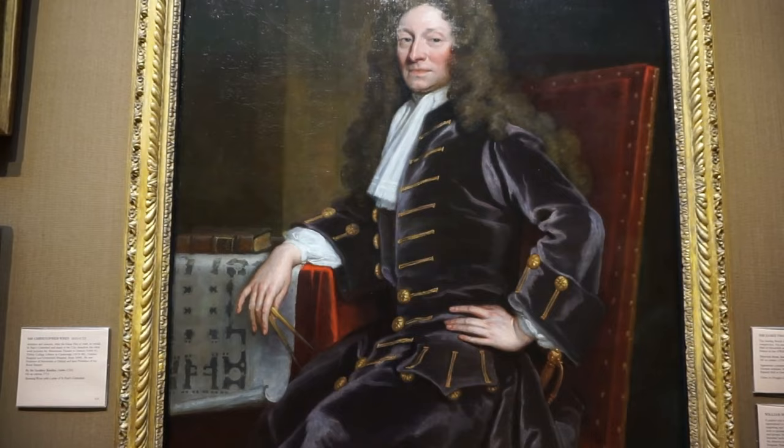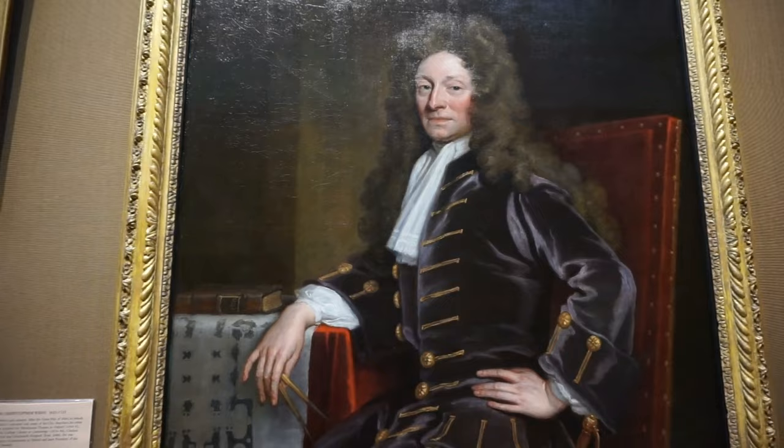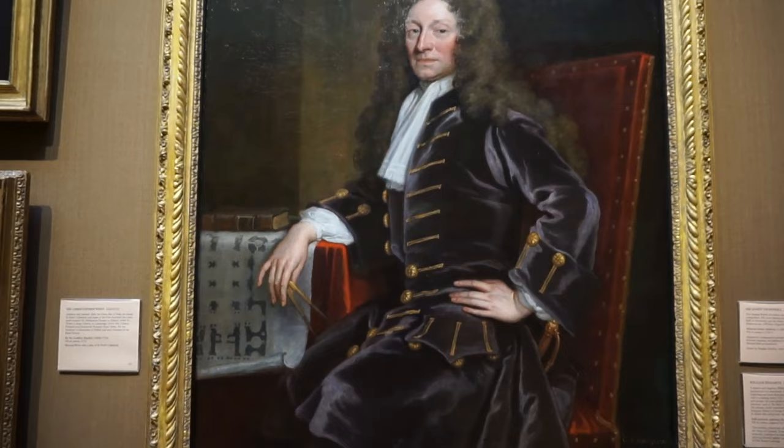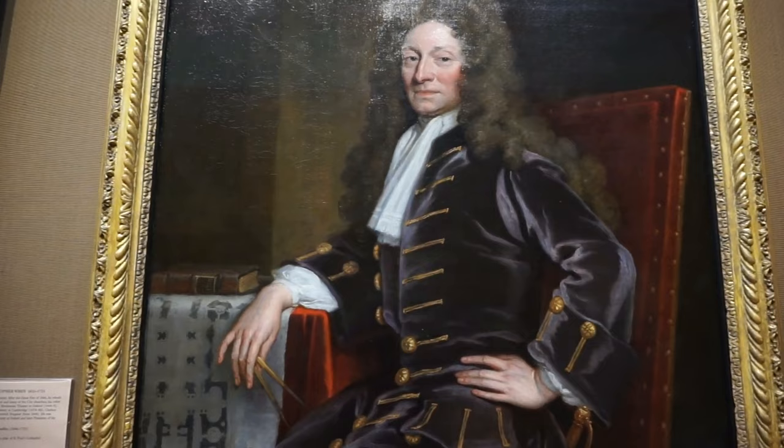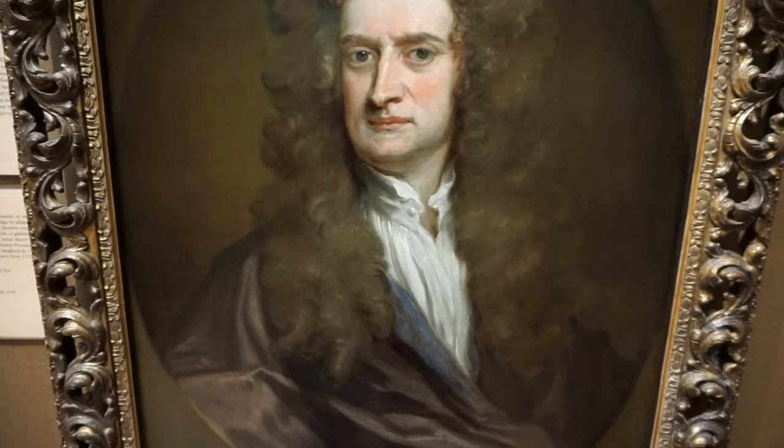And here's one of my favourite architects in the world. This is Sir Christopher Wren — W-R-E-N. This painting was completed in 1711, oil on canvas. Sir Christopher Wren is famous for designing St. Paul's Cathedral, Chelsea Hospital, and the Greenwich Hospital as well.